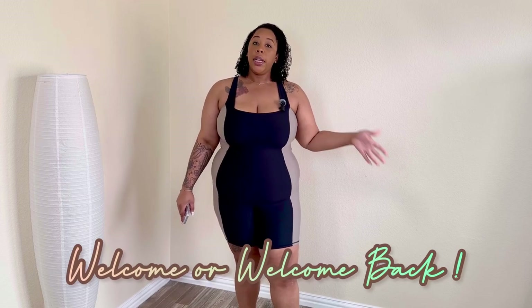Hey y'all, welcome back to my channel! My name is Rachel and you're here at Brown and Confident. Thank you so much for coming back to another video. Today we're doing my first Abercrombie and Fitch haul and I'm so excited!